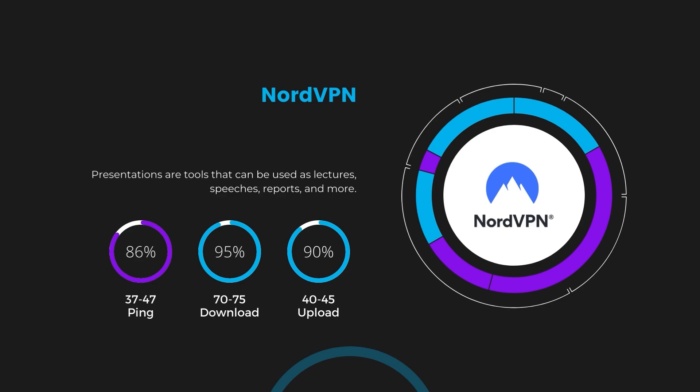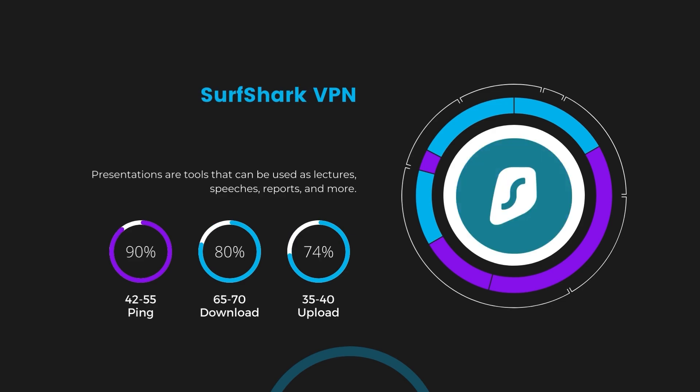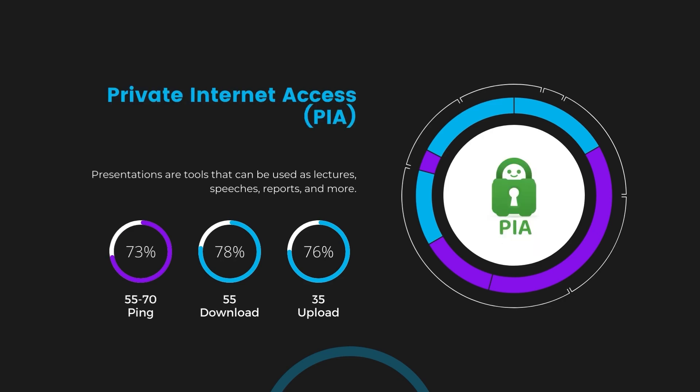Next in line is Surfshark, which exhibited a more considerable effect on ping, maintaining it within the 42 to 55 milliseconds range. Surfshark stands out for its negligible reduction in download and upload speeds, which are at 65 to 70 megabits per second and 35 to 40 megabits per second, making it a strong option, particularly with its offer of unlimited simultaneous connections. Lastly, Private Internet Access — PIA — presented a ping range of 60 to 70 milliseconds, the highest among the three. Nonetheless, PIA's unmatched server tally exceeding 35,000 offers ample opportunities to locate a server that may lower this ping. Under PIA, download and upload speeds were observed at 50 to 55 megabits per second and 30 to 35 megabits per second, remaining functional for most online tasks in Indonesia.